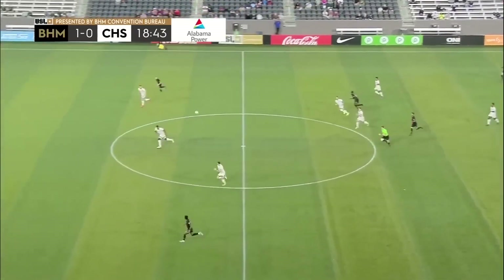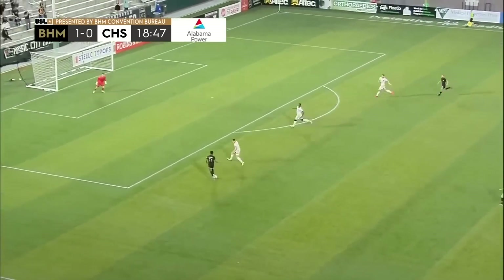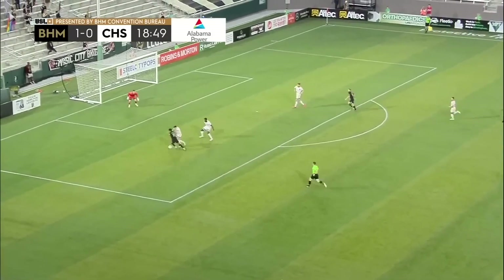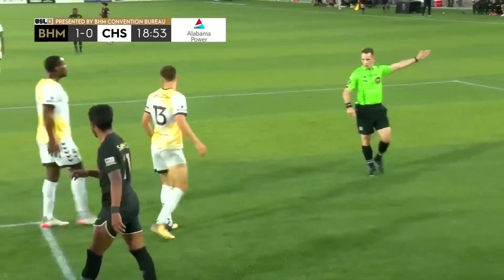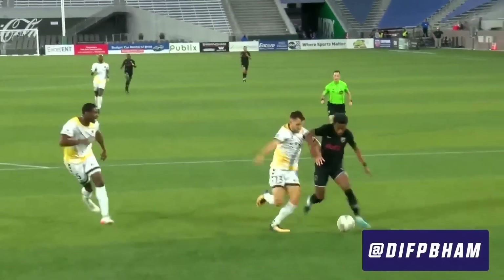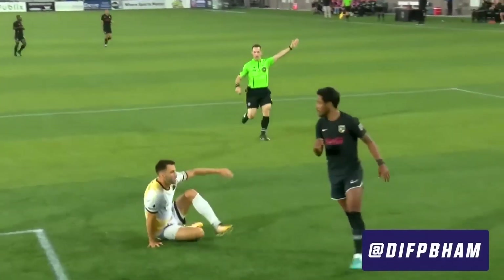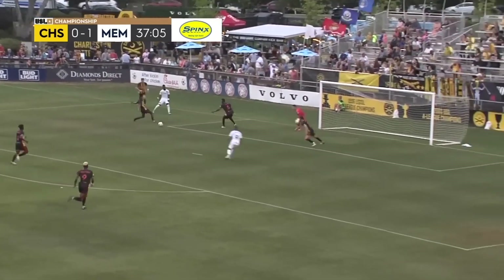Now Kasim wants to start the break. Marlon Santos off and running. Santos 1v1 against Matt Sheldon. Still Marlon Santos — couldn't quite get it off his foot. That's excellent 1v1 defending from Sheldon. He really was good defending there — held his ground, waited until he knew what was going to happen, and made the play.